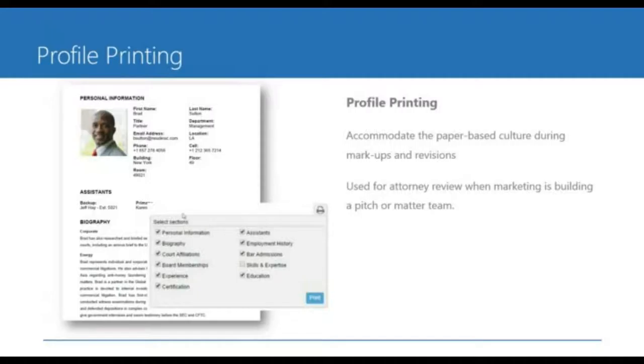That's an extra step, but it does fit the culture of this particular firm and potentially your firm. We can also use this if you wanted to have a client-ready printed copy of the bio — we give you the opportunity to pick and choose which sections you want to include in the print, so that eventually this could actually be something you provide to a client.